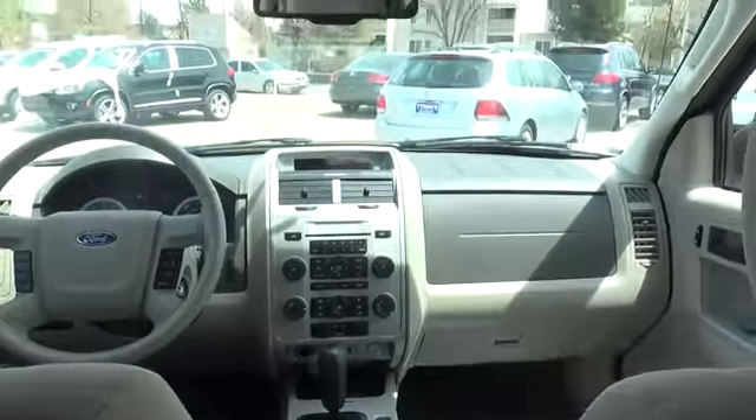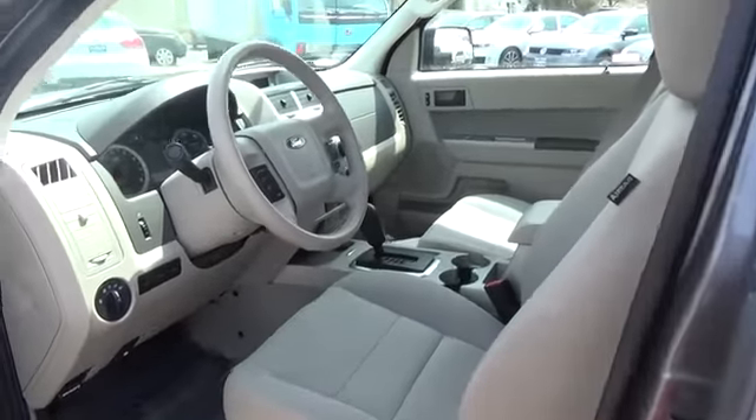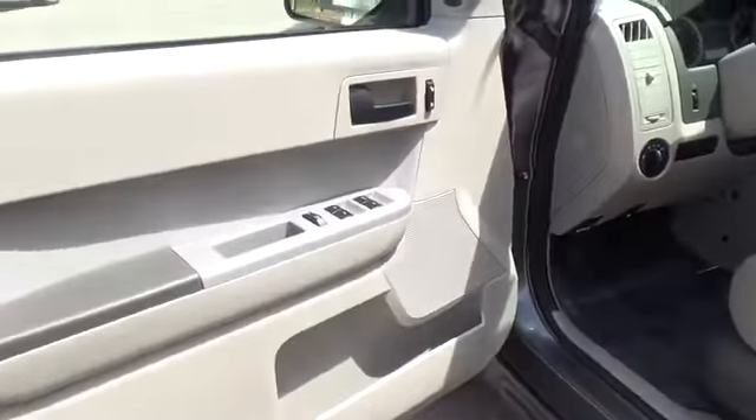For more information on this vehicle or to schedule a test drive, please call Tynan's Nissan at 888-603-9677. Tynan's has been family-owned and operated for over 50 years, and we are one of Colorado's largest used car dealers with one of Colorado's largest selections.